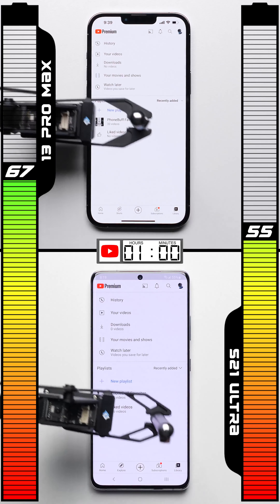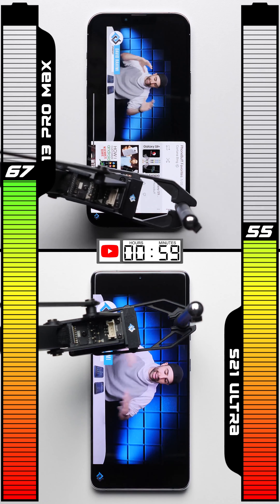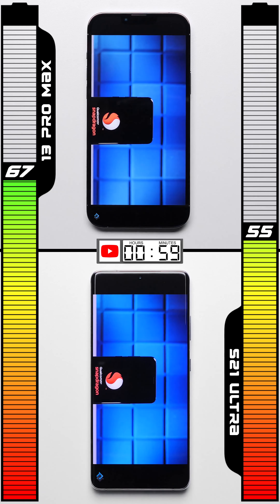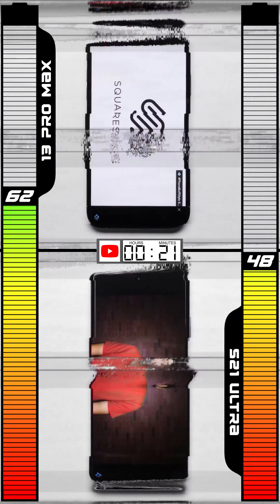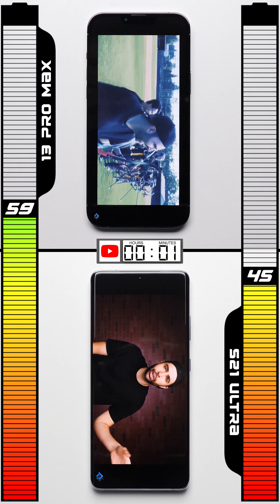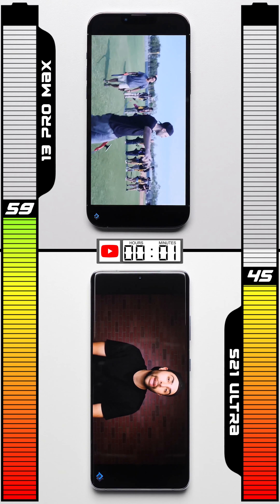In the YouTube test, in addition to the screens being calibrated to the same 200 nit brightness, the speakers on each phone are also calibrated to the same decibel count. After one hour of binge watching, the iPhone 13 Pro Max continues to outperform, improving its total lead to a whopping 14 percentage points.